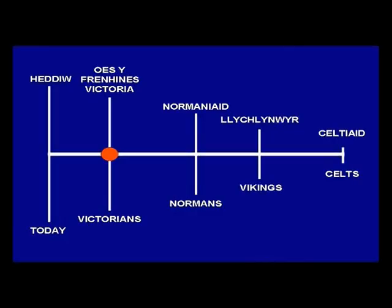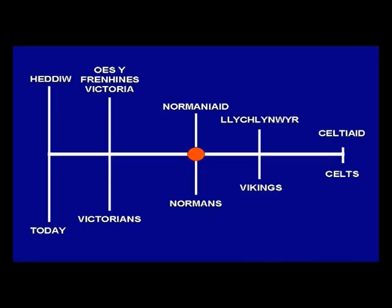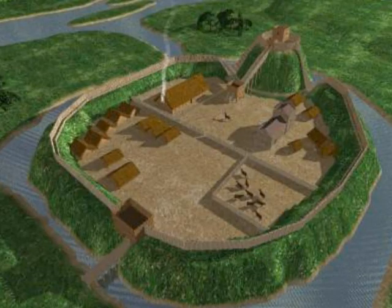The museum you are in today stands in the middle of the busy town of Caerleon. On our journey we are going to go back beyond the reign of Queen Victoria, when the museum was first opened, and back beyond the time of William the Conqueror and his Norman lords, who built their castles all over Wales.